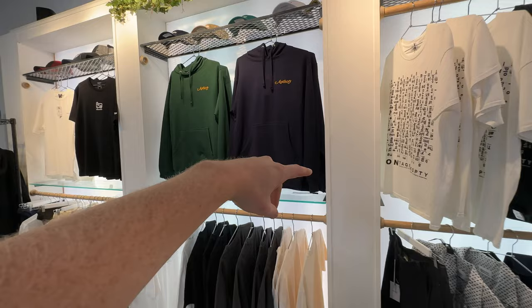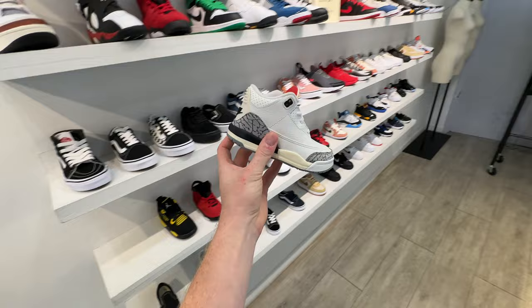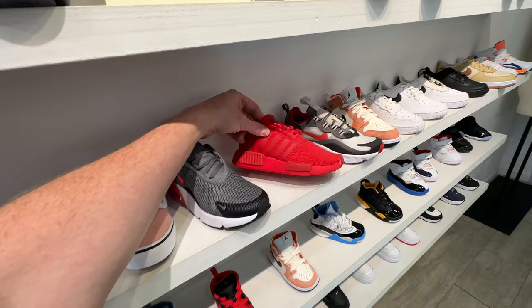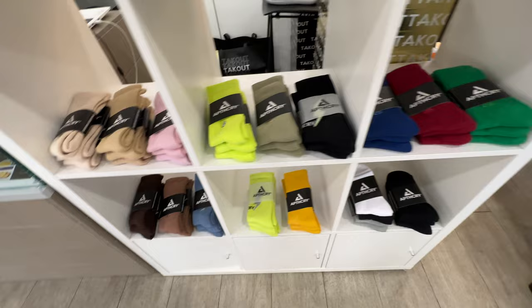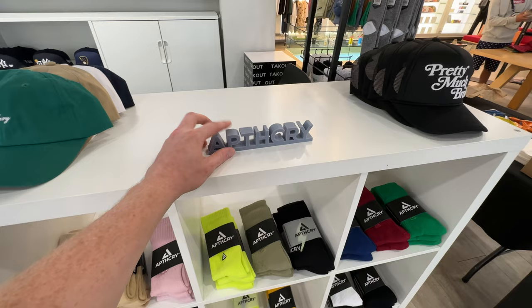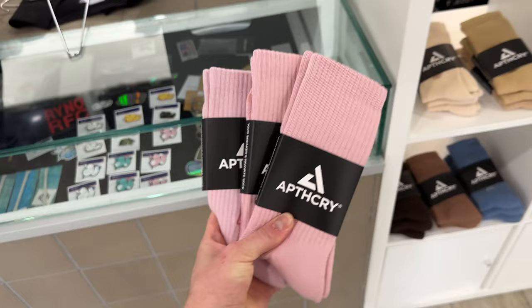If you guys want any of this apparel, you can grab it online or in store at Takeout. We've got the little feet heat section with so much good stuff — the Ace, one of my favorite releases of the year, the Air Jordan 3 Reimagines, Cardinal 7s, True Blue Ones, some mids, tiny NMDs, and Air Forces. Right at the checkout counter we got the apothecary socks section: tonals, pink, neon green, reds, greens, blues. We've also got the 3D printed apothecary logo and the script hats, all looking really clean.